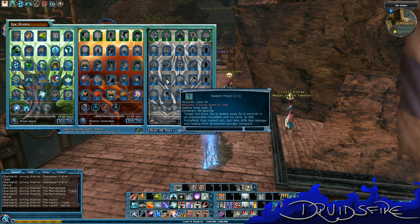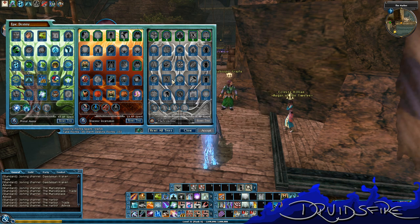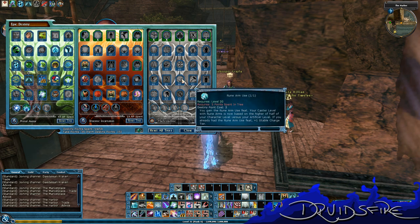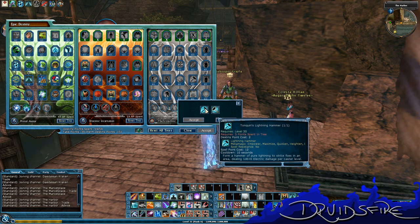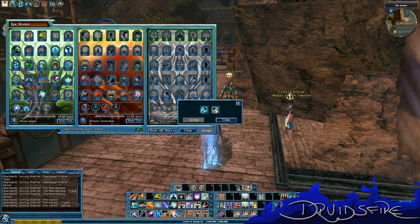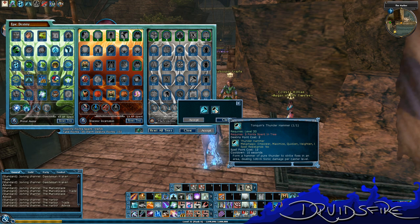Target non-boss is sealed away — Radiant Prison — basically you're CC-ing somebody but you can't attack them. Rune Arm use, always good. Stop! Hammer time! Tonquin's Lightning Hammer — a former hammer of pure lightning strikes in an area — that's so good, I like that. And of course the Sonic — Tonquin's Thunder Hammer — I like that one too.